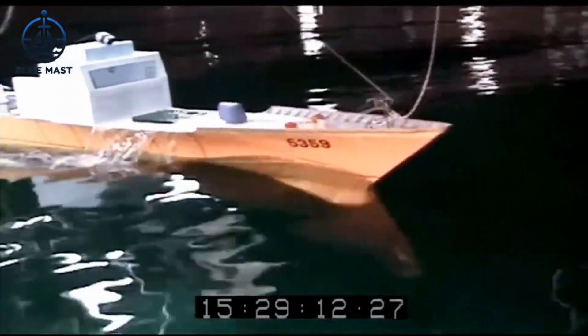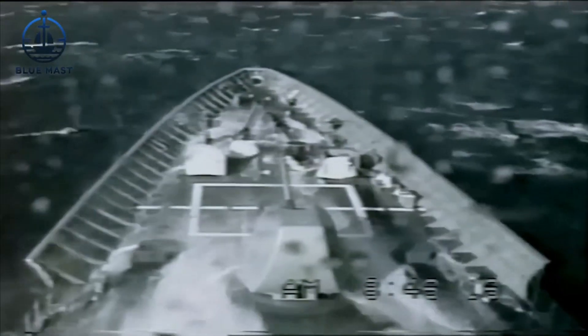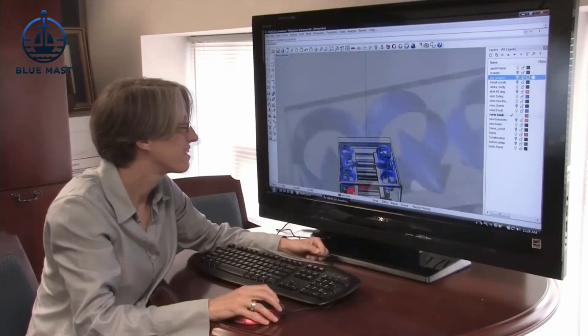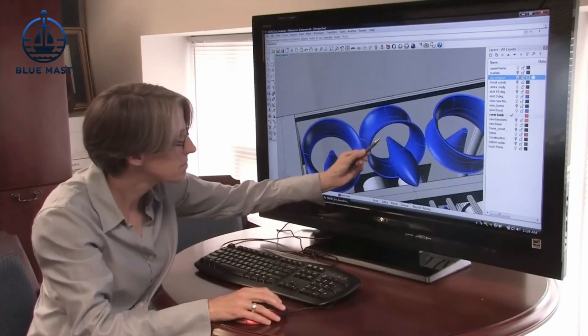Take a closer look at the rails guiding the testing equipment — they curve subtly. This isn't just an aesthetic choice; it's a functional design that compensates for the Earth's curvature over the expansive test area, boosting the precision of the data collected during each trial.